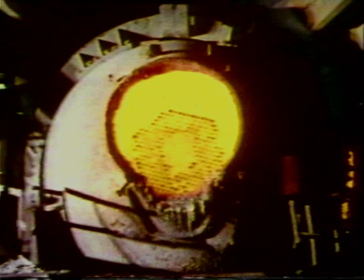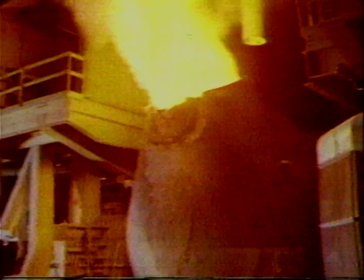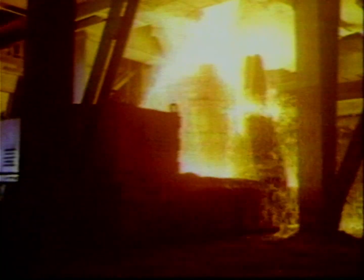Oxygen by the tonne is used to make steel. This is a Bessemer converter. Filled with molten iron, pure oxygen is forced through the holes at the bottom. The result: steel to order for modern industry.